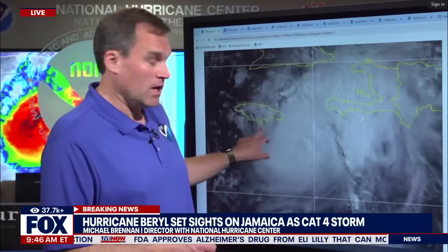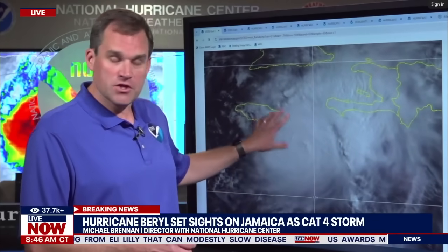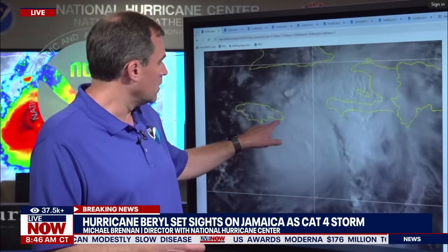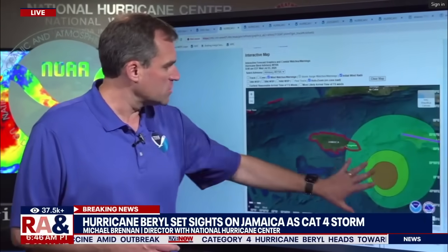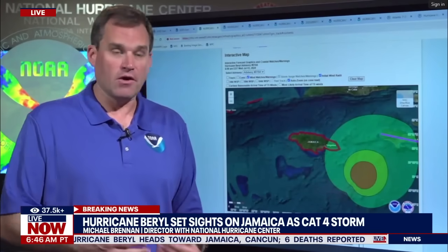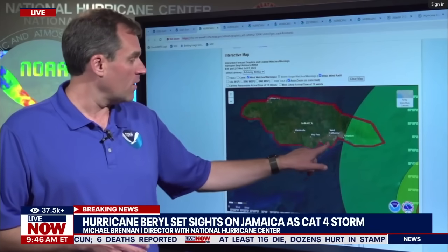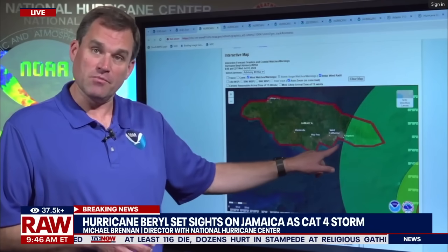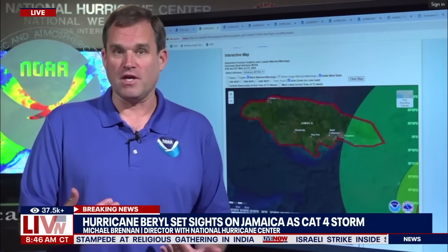Beryl right now is centered just about 100 miles to the southeast of Kingston, moving quickly to the west-northwest. That's the center of the storm, and you can already see showers and thunderstorms and rain moving onto the coast of Jamaica. Data from the aircraft suggests we've got tropical storm conditions now nearing the southeastern tip of Jamaica, so conditions are going to deteriorate very rapidly over the next few hours. We're particularly concerned about not just the winds of a Category 4 hurricane moving across the island — we could even see higher winds in some of the higher elevations — and very heavy rainfall. We're very concerned about the potential for six to nine feet of storm surge above ground level in some of these bays and harbors on the south side of the island, places near Kingston and just to the west, where we could see a life-threatening storm surge with very dangerous breaking waves on top of that.